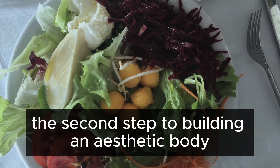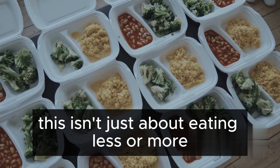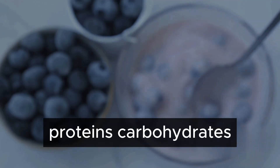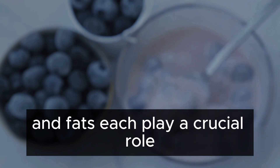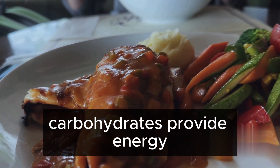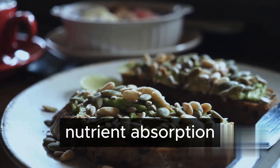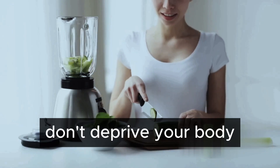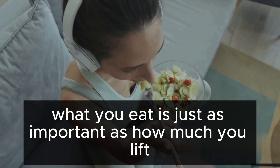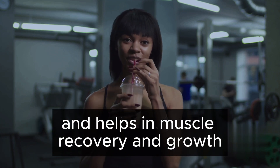The second step to building an aesthetic body is maintaining a balanced diet. This isn't just about eating less or more — it's about what you eat. Proteins, carbohydrates, and fats each play a crucial role. Proteins are the building blocks of muscle, carbohydrates provide energy, and fats are essential for hormone regulation and nutrient absorption. Don't deprive your body, nourish it. Remember, what you eat is just as important as how much you lift. A balanced diet fuels your body and helps in muscle recovery and growth.